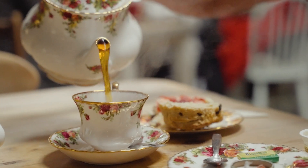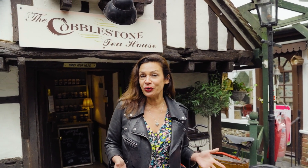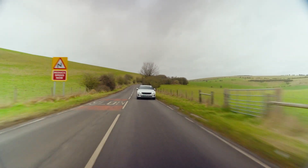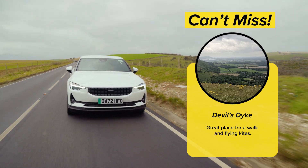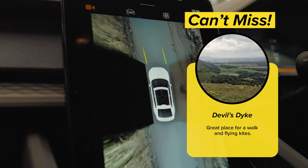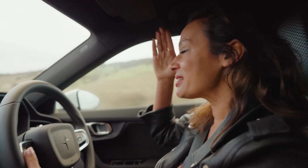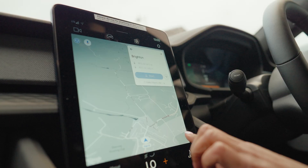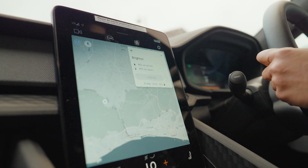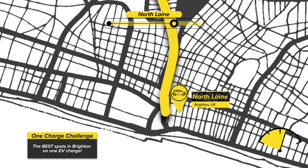After a wonderful cream tea I'm feeling fully recharged and I'm now going to head back to Brighton to explore the North Lanes. Those rolling hills you're passing up there — that's Devil's Dyke. The legend goes that the Devil was very angry with the people of Sussex and cast his hand, creating these deep valleys. Now we're heading back into the city to the North Lanes, one of my favourite parts of town.